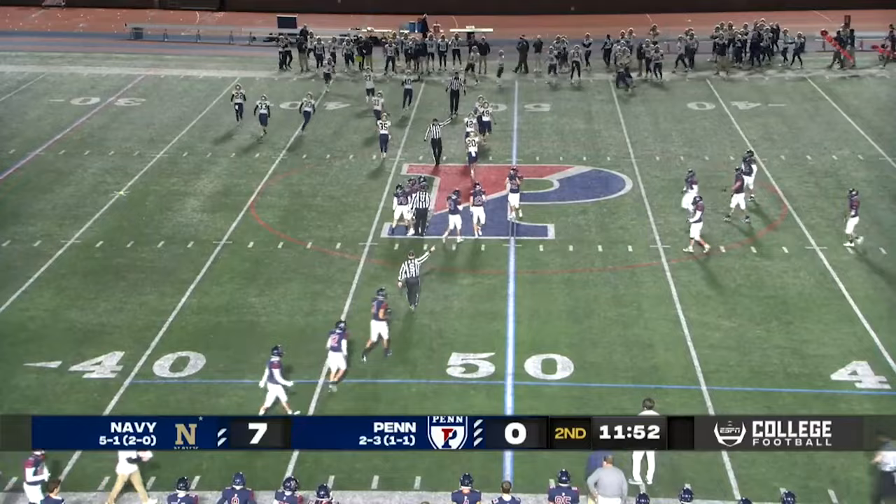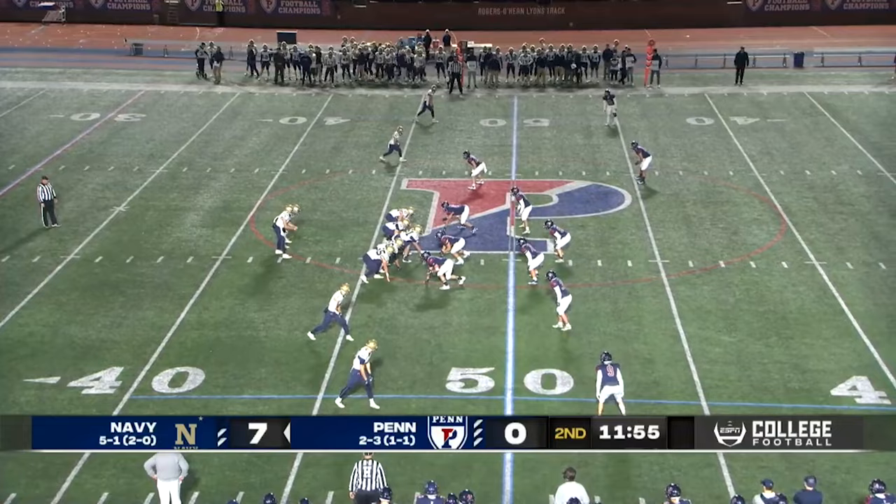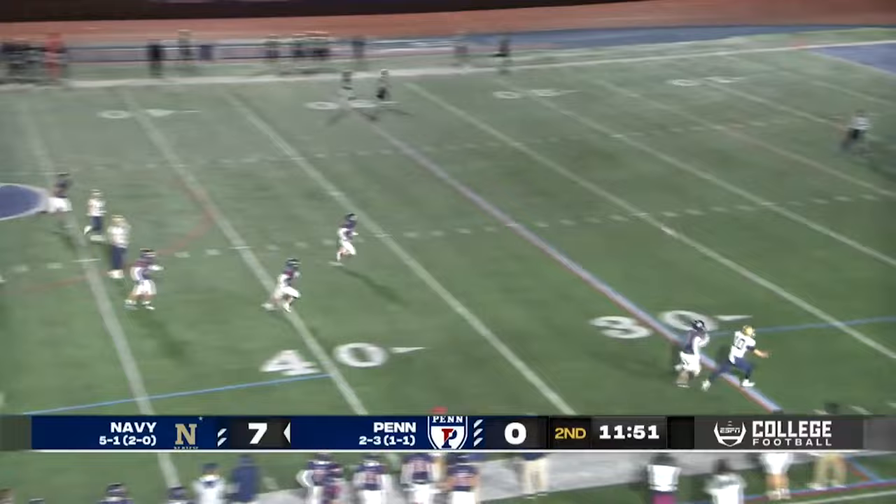They figured out a couple things offensively during the quarter break. They spaced out the field as they're doing again here. Atwood looking deep, up the sideline — caught for a completion. Andrew Margiotta forced out by Ortiz, and now Navy's off to the races.